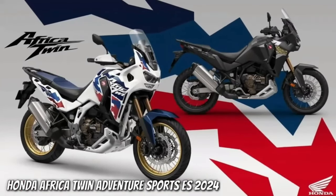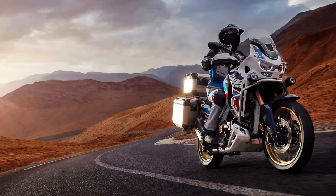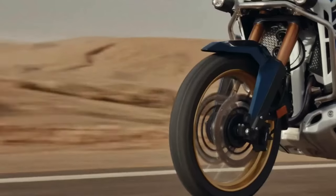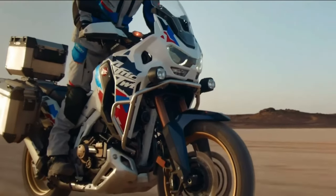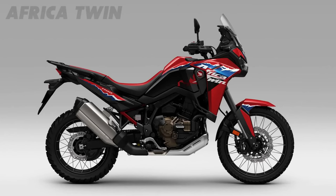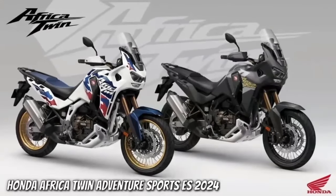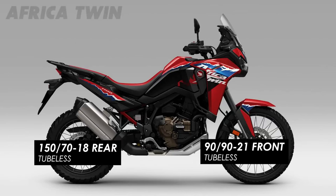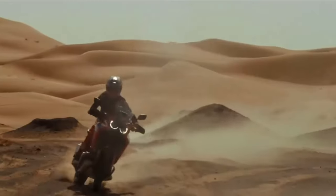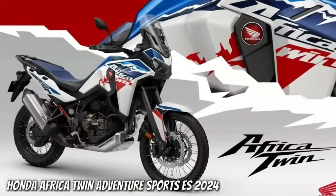Honda has submitted certification data in Switzerland for updated Africa Twin models with evidence of substantial changes in store for the adventure tourer. The preliminary data is specifically for new Africa Twin Adventure Sports models with both a manual or dual clutch transmission. The data is only partially complete, but what has been released indicates the Africa Twin Adventure Sports is getting an updated engine and changes to its chassis. There is no data yet about updated versions of the non-Adventure Sports models, but that is expected very soon.